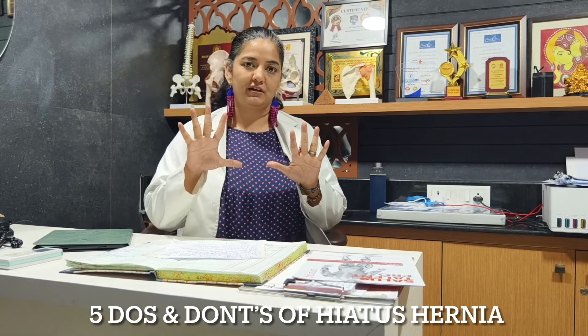Today we will be talking about 5 do's and 5 don'ts of hiatus hernia. Let's start with the don'ts.